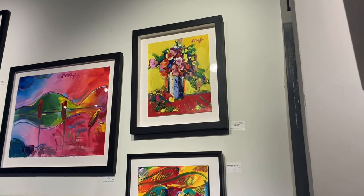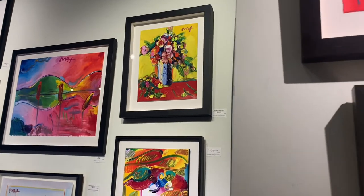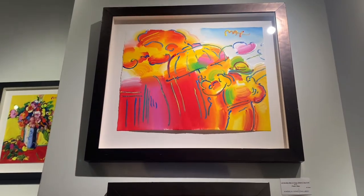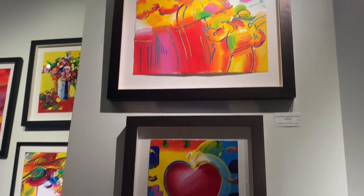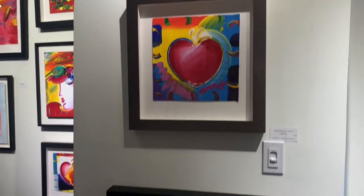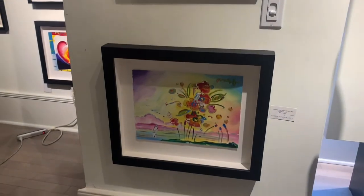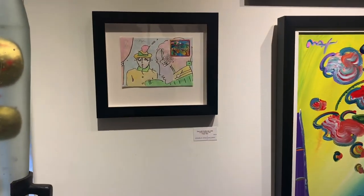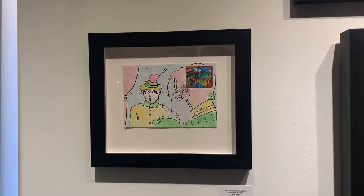We have his florals, his profiles, his beautiful paintings of women, his homage to the masters, his pop iconic imagery, his mixed medias, and gems like First Day issue envelopes.